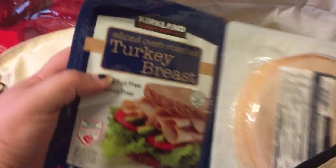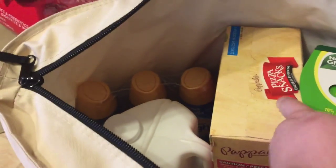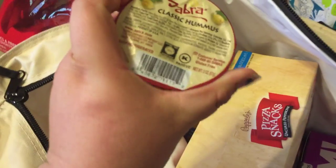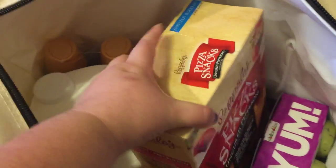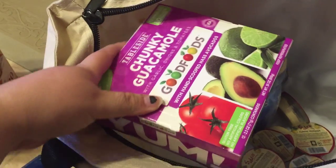I got some more of this turkey breast — sliced oven roasted turkey breast, we like this. I also grabbed some white mushrooms. I got this two-pack of the Smart Balance dairy-free butter because I have to eat dairy-free now, and it's a good deal — it comes with two pretty big tubs. I got a pack of these Sabra hummus snack cups; I had to dump them out because the whole box didn't fit in here.